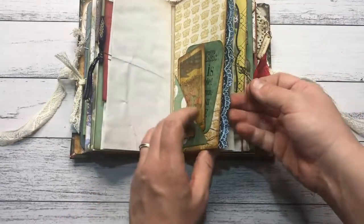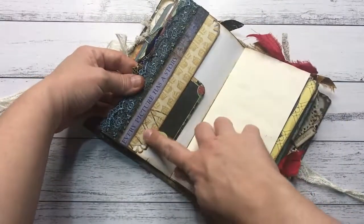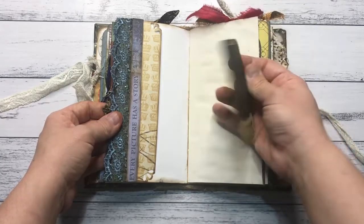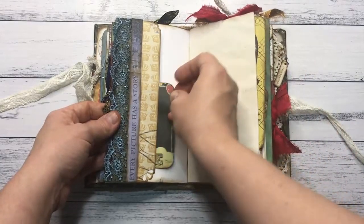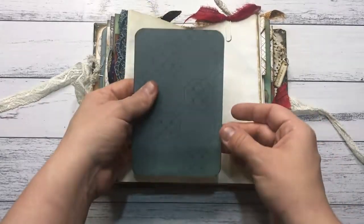There's a little key that obviously links to Alice, and a tag that says every picture has a story. A little journaling card with a little journaling card in there, and another journaling card.